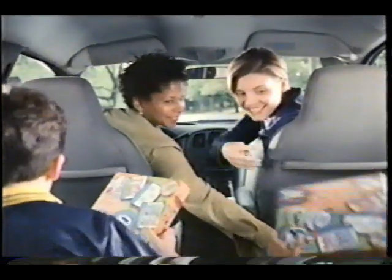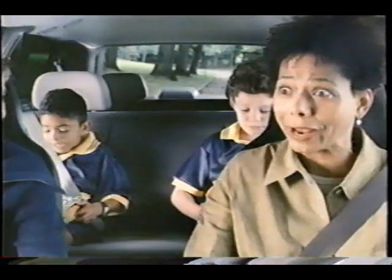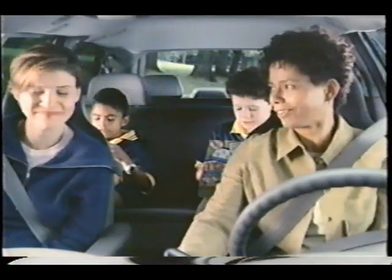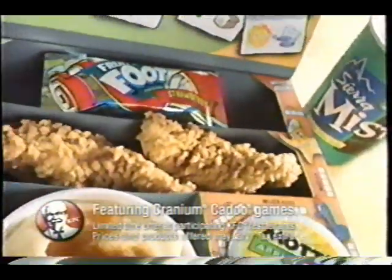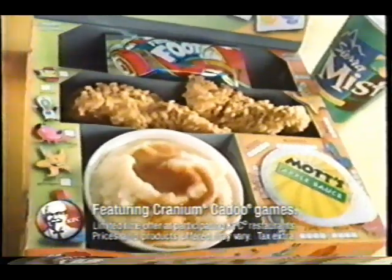Hi guys. KFC. Check this out. Cool. Laptops. Hey, there's chicken in here. It's too easy. Finally, a kid's meal that's fun for kids and moms. KFC's Kids Laptop Packs.